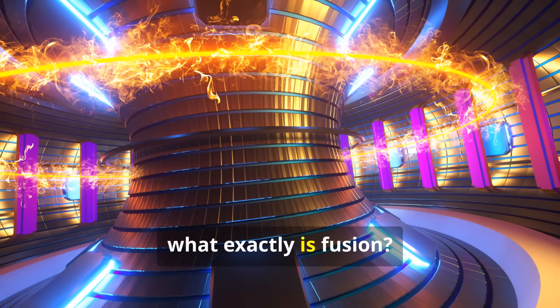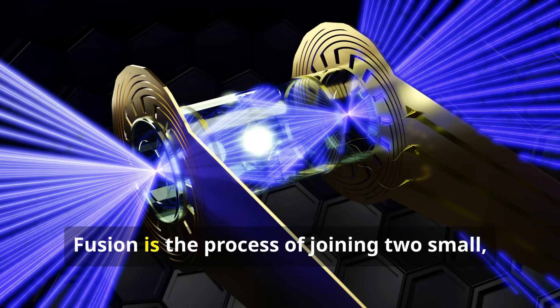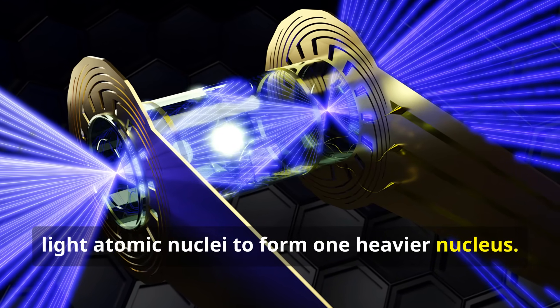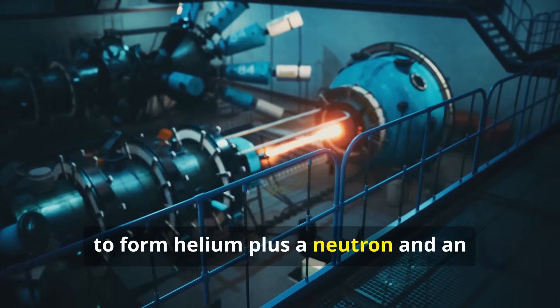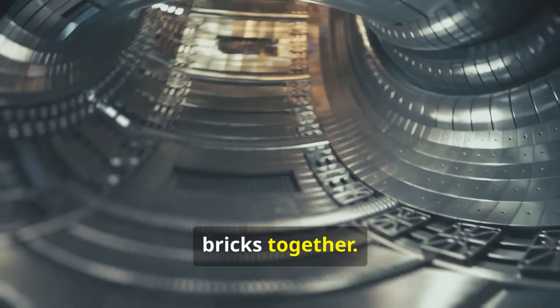So what exactly is fusion? At its heart, the idea is incredibly simple. Fusion is the process of joining two small, light atomic nuclei to form one heavier nucleus. Deuterium and tritium combine to form helium plus a neutron and an energy burst. Think of it like snapping two tiny Lego bricks together.